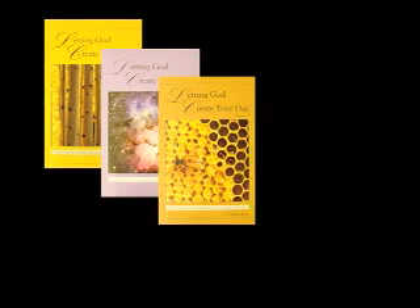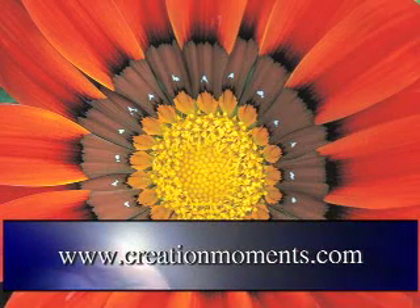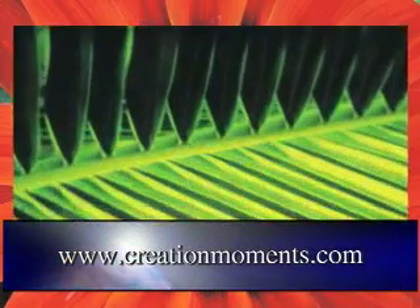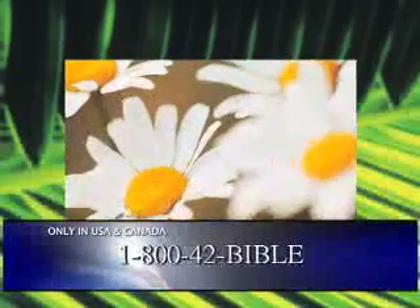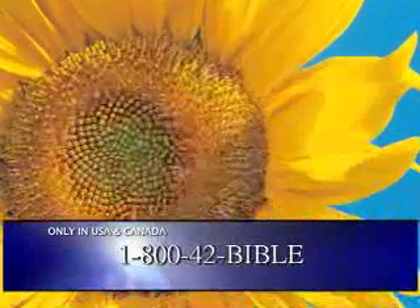To get a complete set of transcripts from Creation Moments programs, ask about the book Letting God Create Your Day when you visit us online at creationmoments.com, or give us a call at 1-800-42-BIBLE, and join us again for another Creation Moment, proclaiming evidence of God's truth.